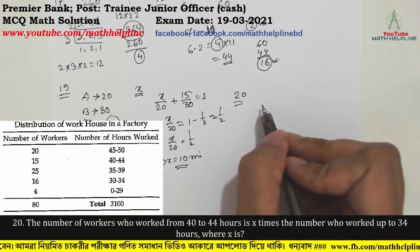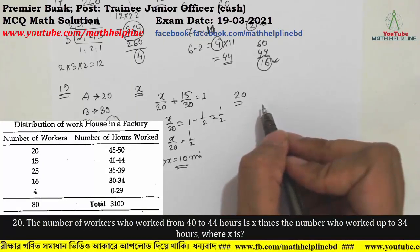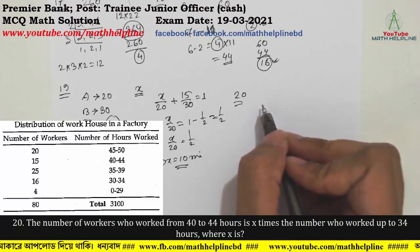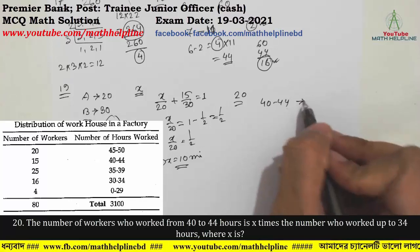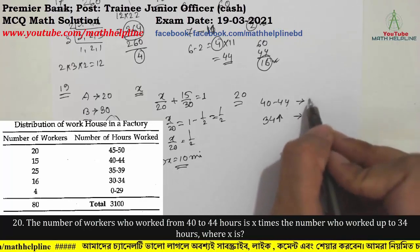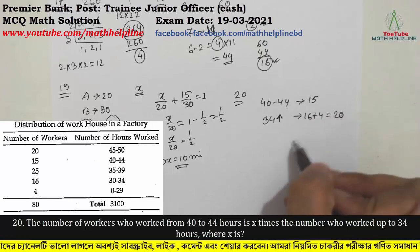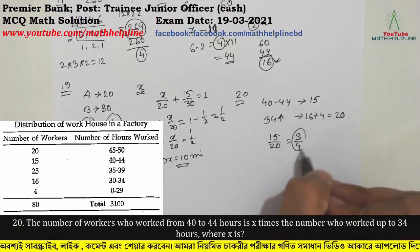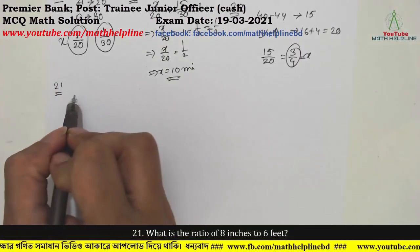Question number 21: Distribution of work hours in a factory — number of workers and number of hours worked. The number of workers who worked from 40 to 44 hours is x times the number who worked up to 34 hours. We are told those who worked up to 34 hours: 16 + 4 = 20 workers. So x = 3/4.